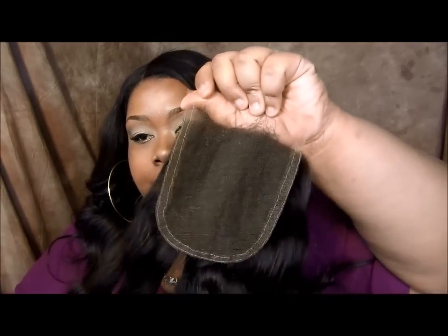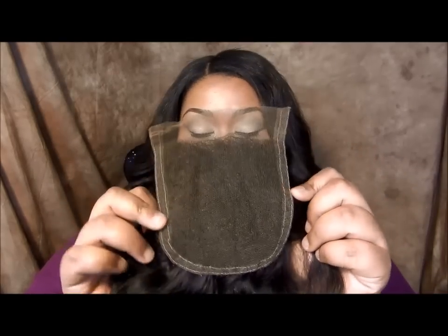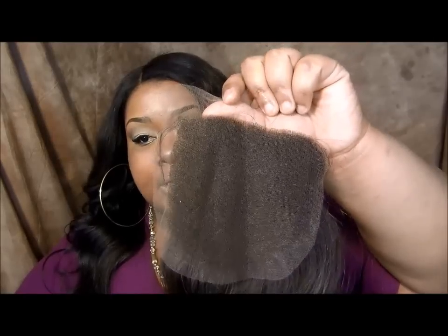And then we also have the larger closures, which is four by five — four inches across, five going back. This one also has the reinforced edges. The reinforced edges are something they actually improved on their closure lines. This one here doesn't have the reinforced edges, but it's still the same large size. They went ahead and revamped their closure lines, so they will be having the reinforced edges on them.